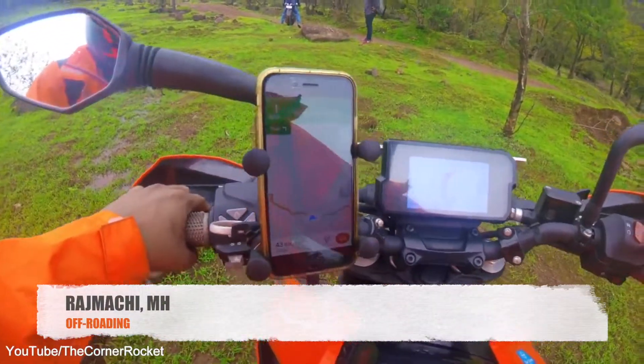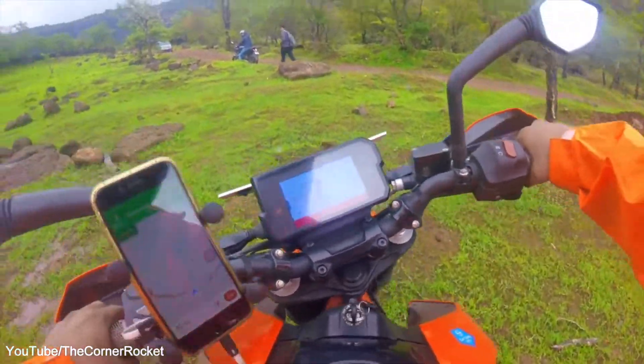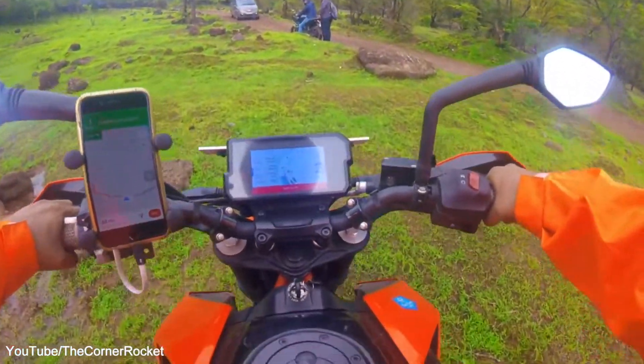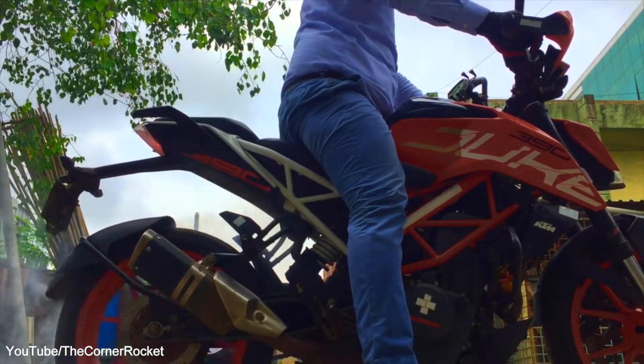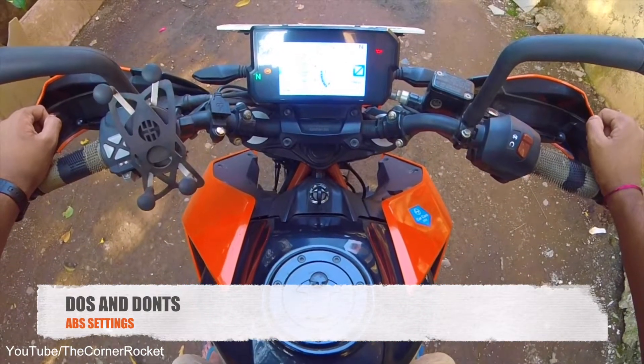In nine months of ownership of this beautiful machine, I have faced ABS failure three times. The first time was during off-roading. The second one was when I was doing a burnout. And the third one was somewhere in traffic.